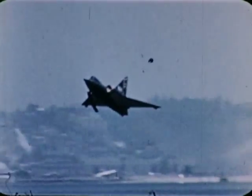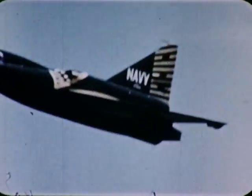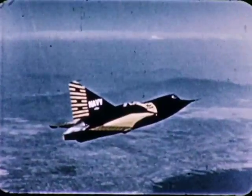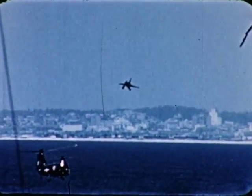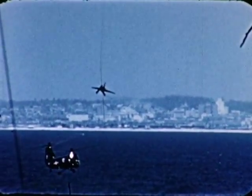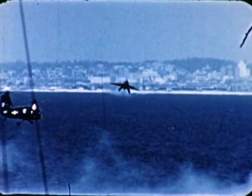Once in the air, the Sea Dart's skis are tucked up into her hull, and her kinship with the XF-92A is obvious. This delta wing was the flying wedge that split the sound barrier and gave to the Sea Dart the title: World's First Supersonic Seaplane.